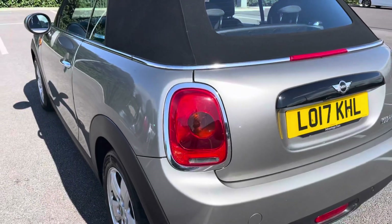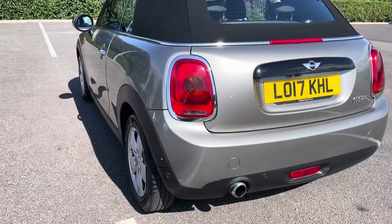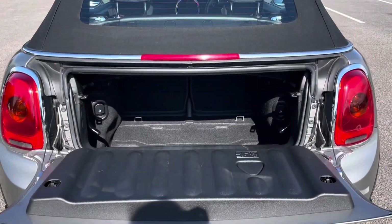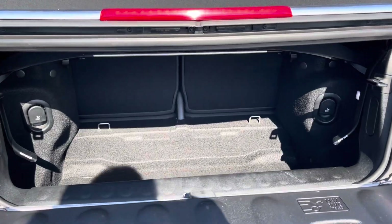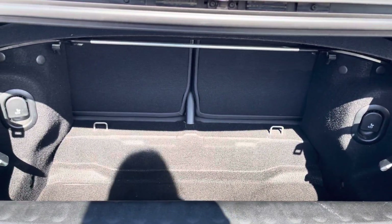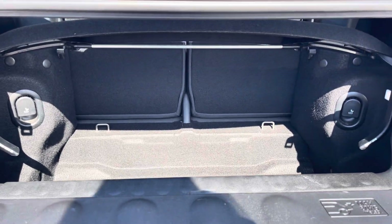This vehicle does come with rear parking sensors and a rear view camera, making it easier to squeeze into any tighter parking spaces. Moving into the boot, as you can see it provides a good amount of storage space for a car of this size, with the option of folding the rear seats for any larger items if you wish to do so.